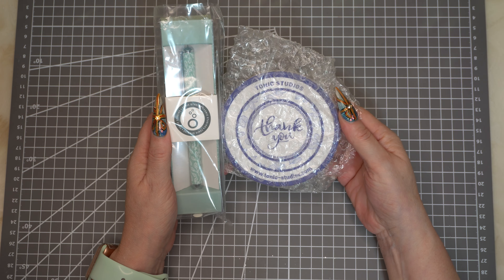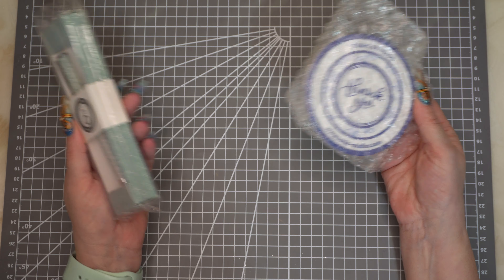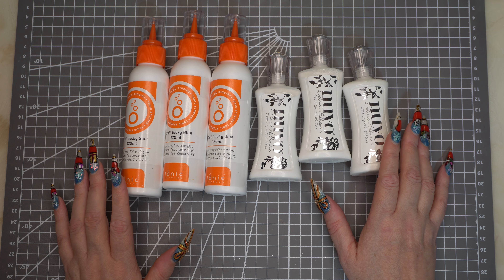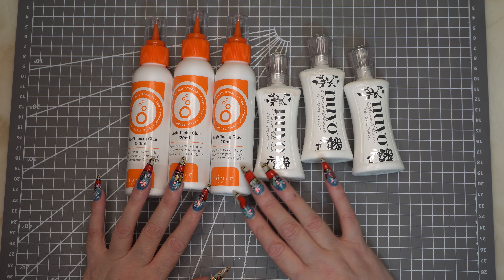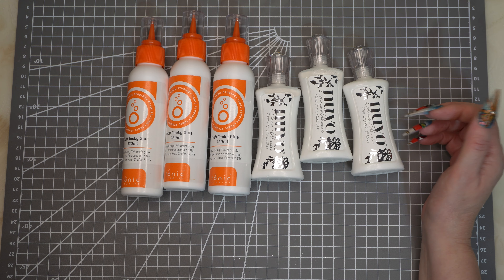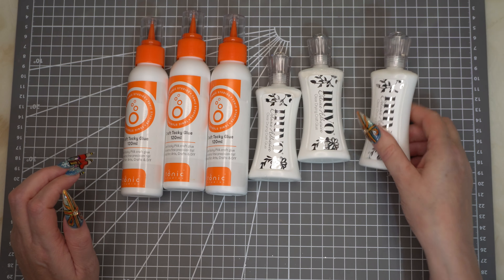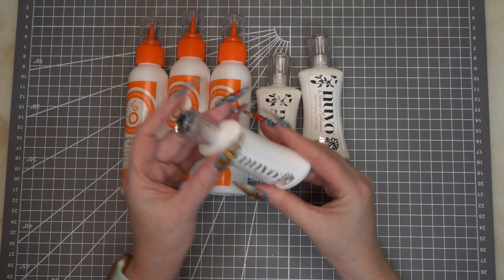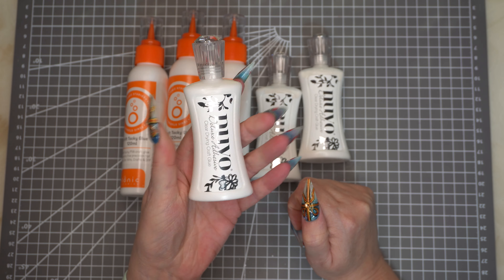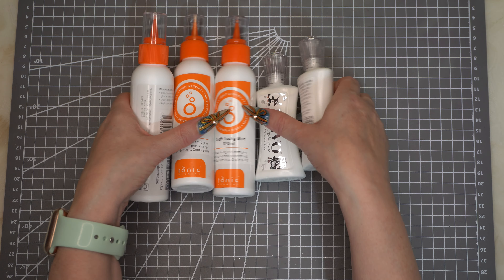The first thing is, if you've spent £50 or more you got a free Tonic gift, and I'm guessing these are the free gifts — there could have been something else in here too. The first bundle is the adhesive bundle and this was £14.99. You've got three of the tacky glue and three of the deluxe adhesives. I've never used their adhesives but I've heard quite a lot about this glue and it's all been good. And just look at the packaging for glue — I mean, really, how amazing is that? They put so much effort into packaging just for adhesive, and it just looks so pretty.